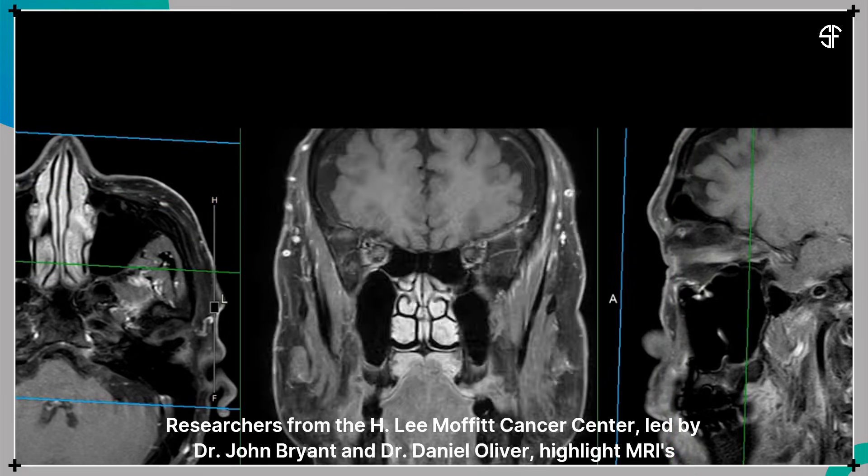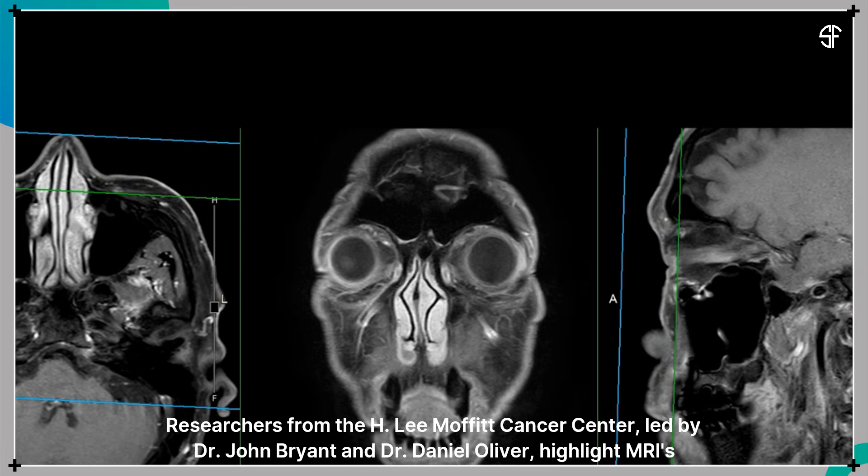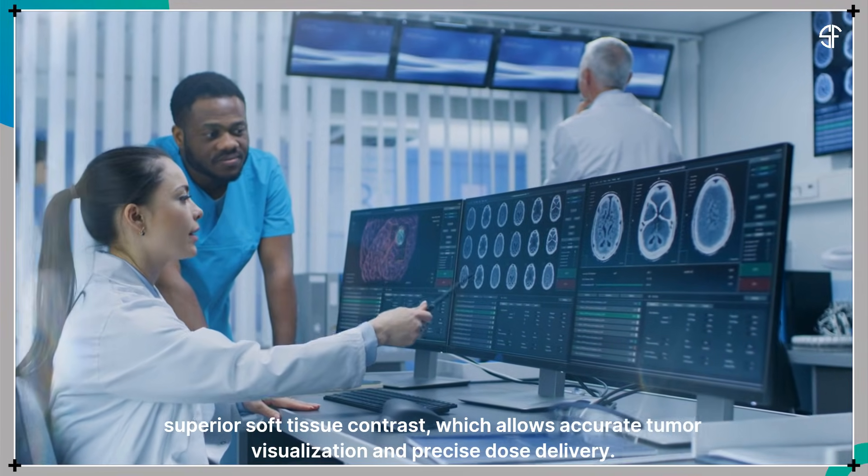Researchers from the H. Lee Moffitt Cancer Center, led by Dr. John Bryant and Dr. Daniel Oliver, highlight MRI's superior soft tissue contrast, which allows accurate tumor visualization and precise dose delivery.